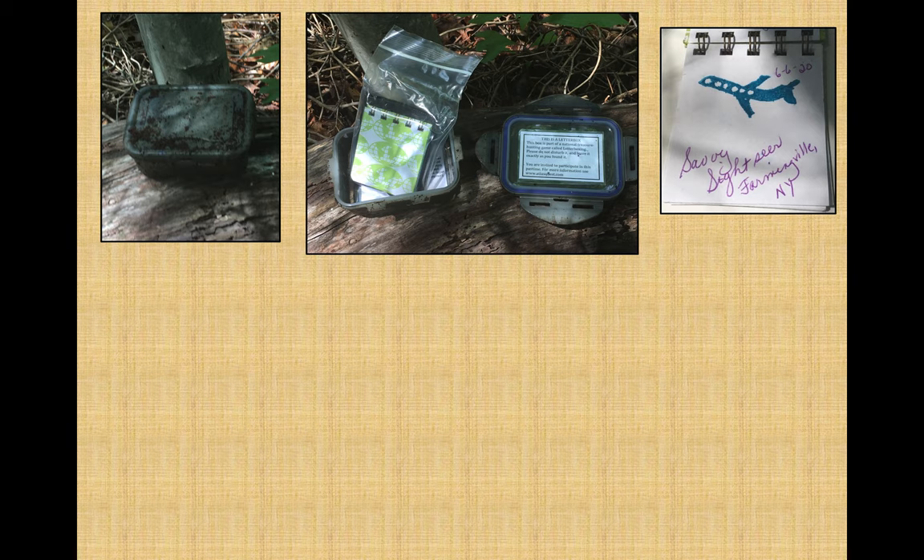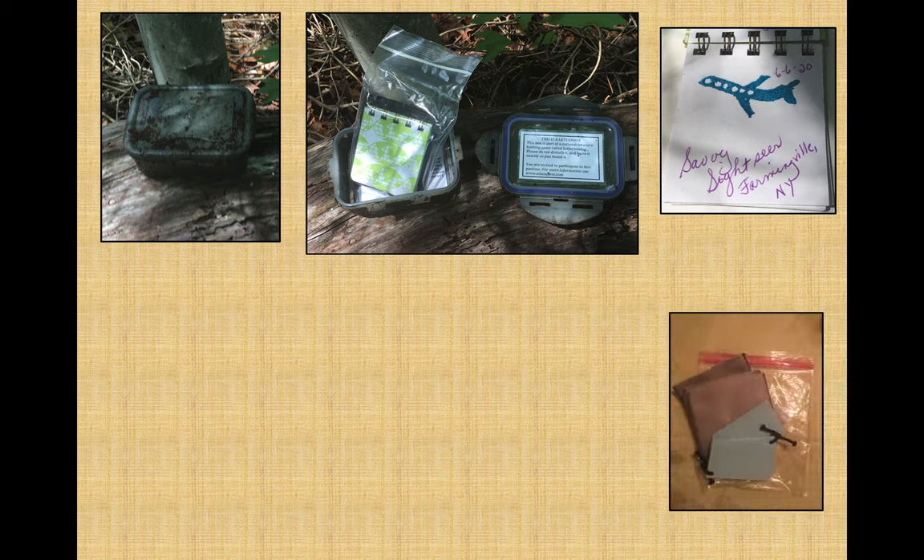Unfortunately, in some cases the logbook could be full or a bit soggy if the container isn't airtight, so I bring along a few simple logs and pouches I can leave behind if the originals are unusable. This planting, though, is new, so everything is in great shape.